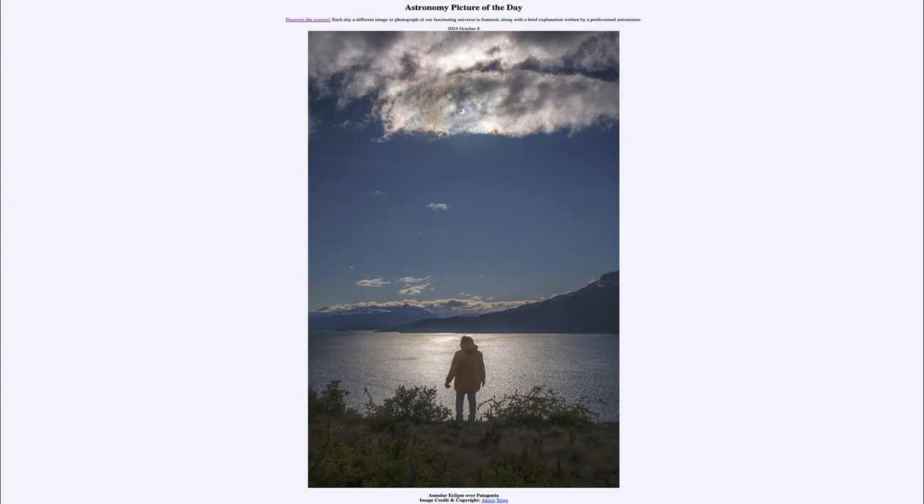Greetings and welcome to the Astronomy Picture of the Day podcast. Today's picture for October 8th of 2024 is titled Annular Eclipse over Patagonia.